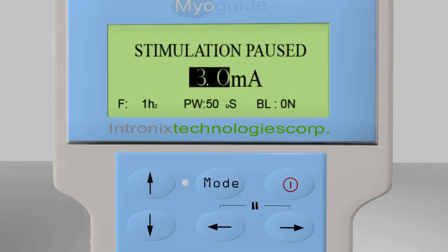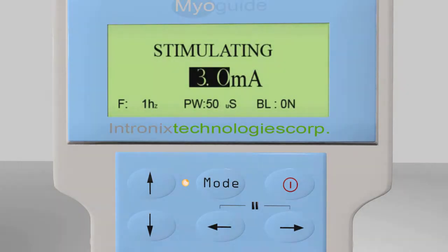The stimulation pause screen will display and the yellow light will be off. Simply tap any key to resume stimulation at the previously displayed level. This is particularly useful when repositioning the needle during a procedure.